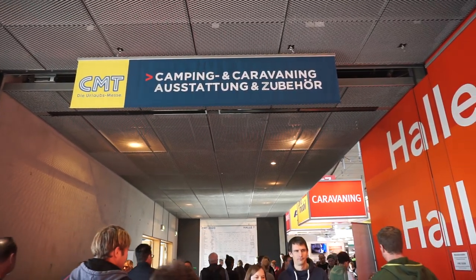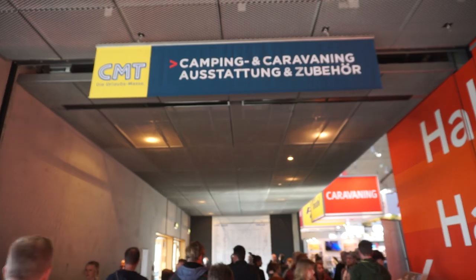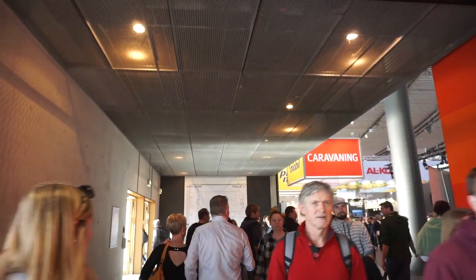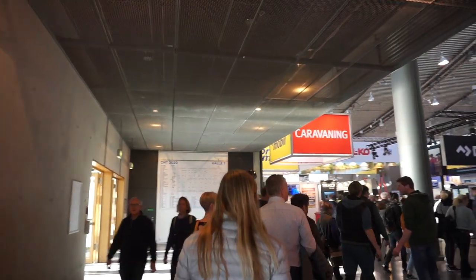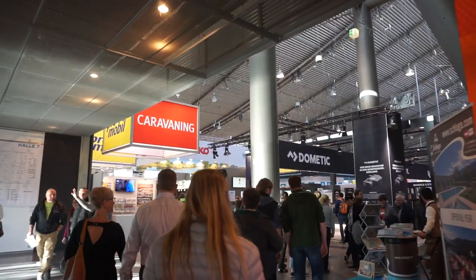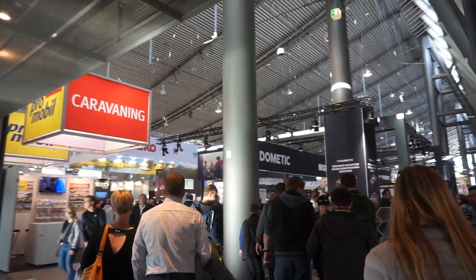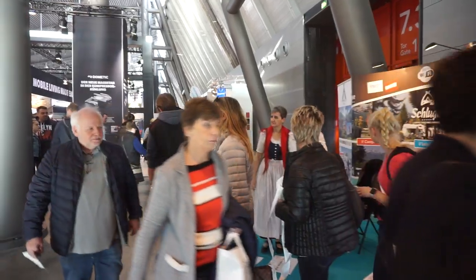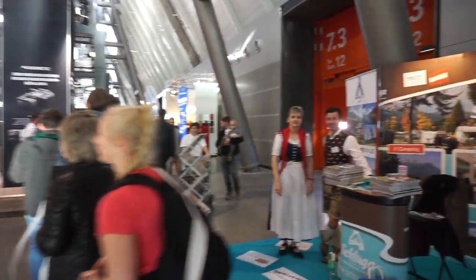This is the CMT trade fair in Stuttgart, and this is the hall relating to motorhome camping and RV equipment. I'm going to attempt to take you through a walkthrough of it — we'll see how far we can get. We'll start off though with this very nice campsite in Austria.